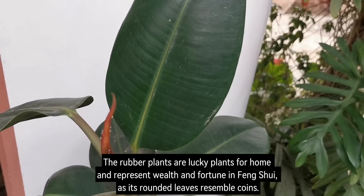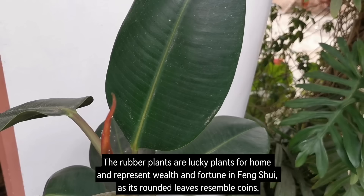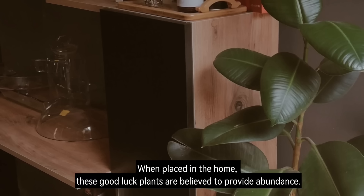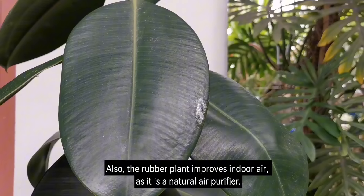Number 16: Rubber Plant. Rubber plants are lucky plants for the home and represent wealth and fortune in Feng Shui, as their rounded leaves resemble coins. When placed in the home, these good luck plants are believed to provide abundance. The rubber plant also improves indoor air, as it is a natural air purifier.